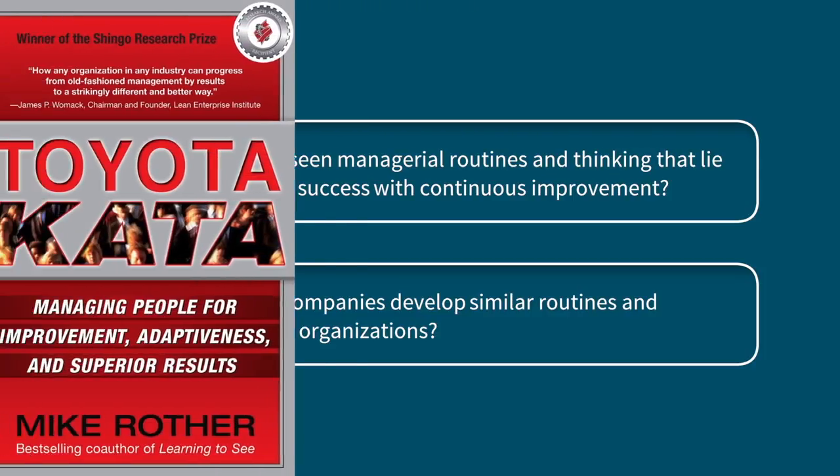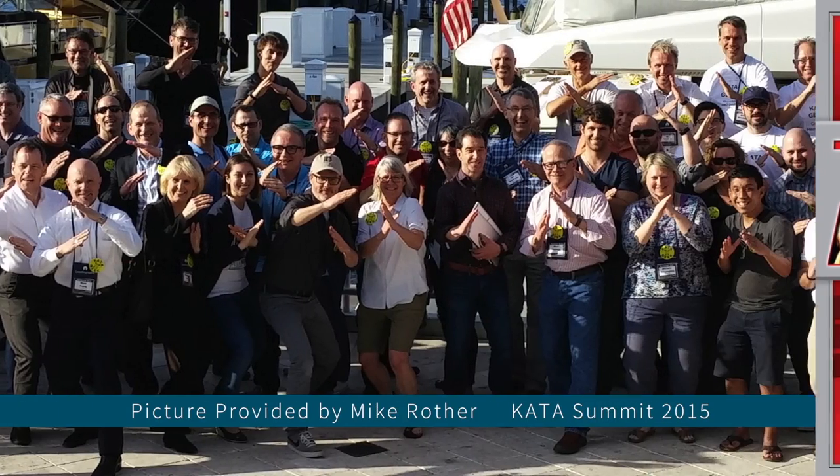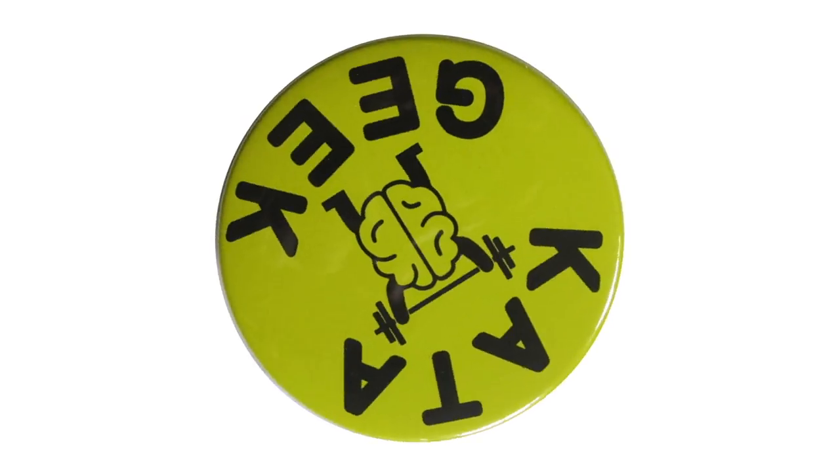What started as a single book has now morphed into a passionate movement of lean thinkers — or Kata geeks as they sometimes like to call themselves — focused on improving the way organizations think, learn, and improve.